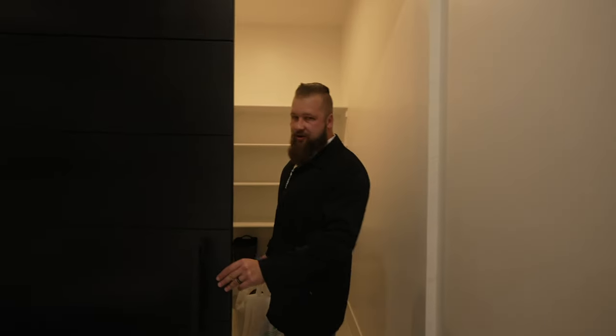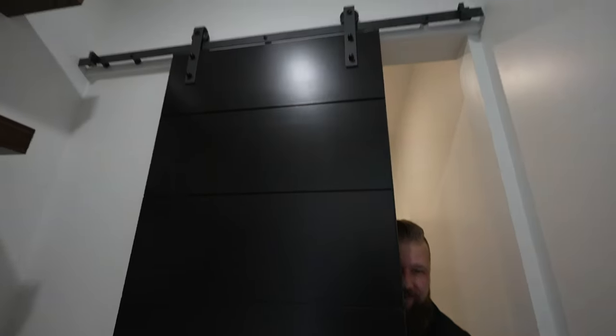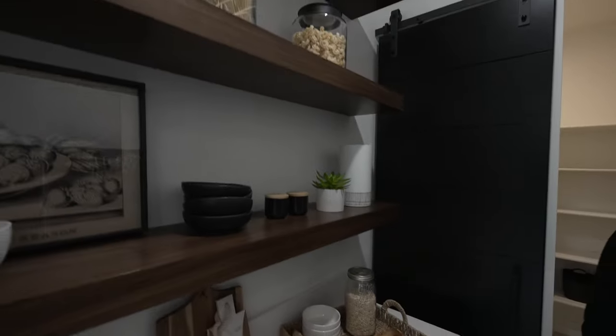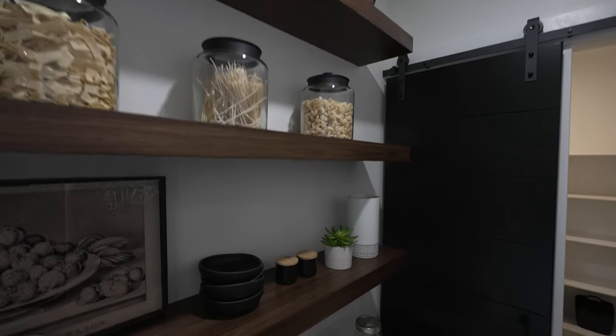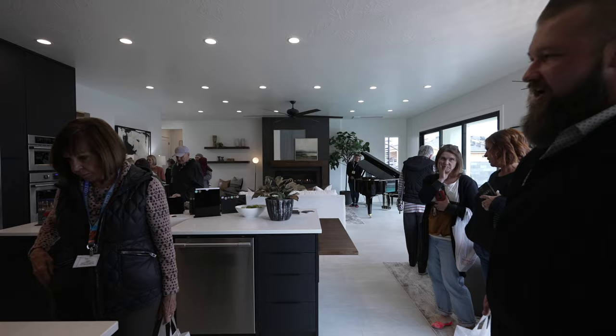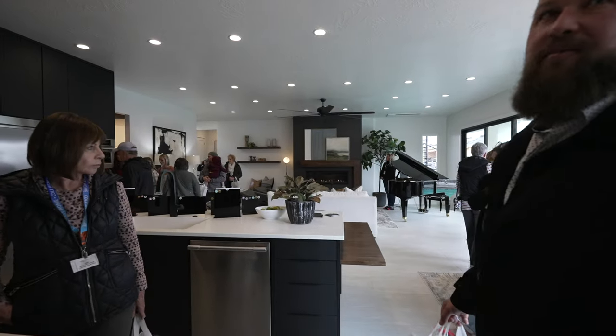It's a sliding door that separates your pantry from the butler pantry. It's barn door style — we haven't seen that touch yet. I love the pantry. I love all the black hardware, and the black cabinets are really in.